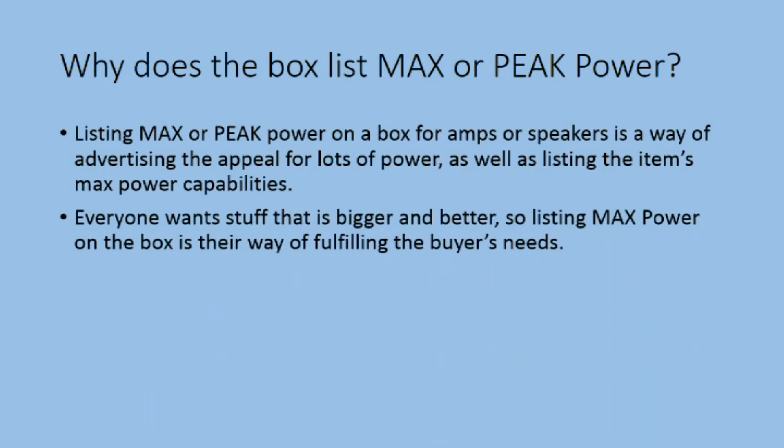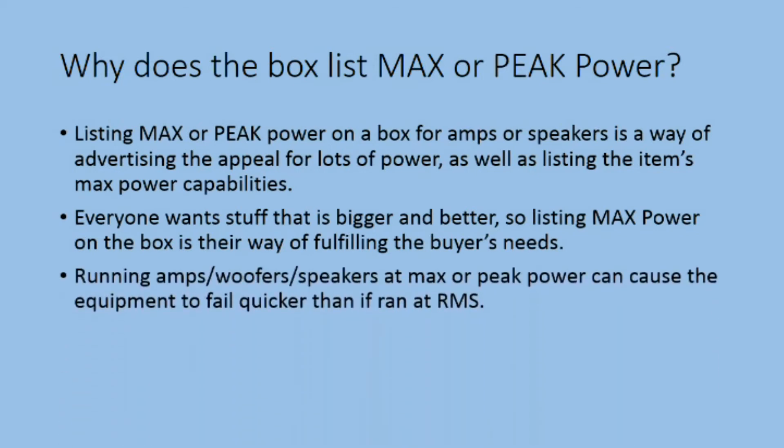Everyone wants stuff that is bigger and better, so listing max power on the box is a way of fulfilling the buyer's needs. Running amps, woofers, and speakers at max power or peak power can cause the equipment to fail quicker than if ran at RMS.